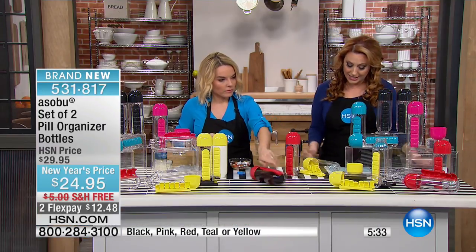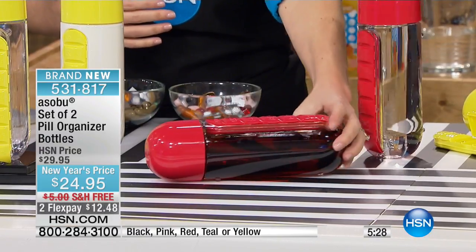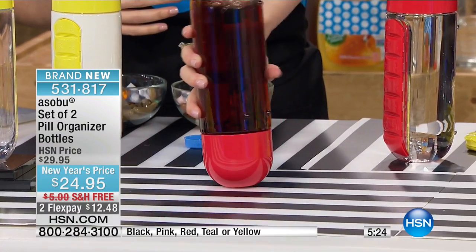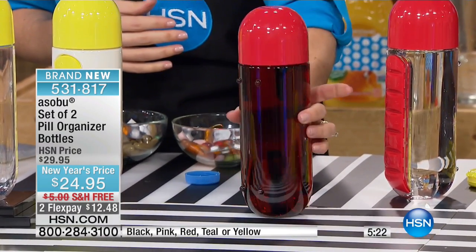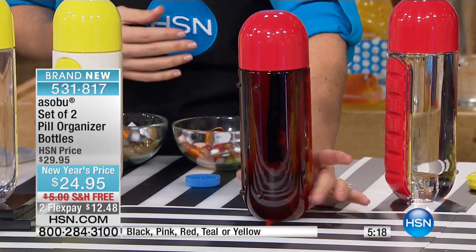I have supplements I take every single day and I do 'Did I take it or didn't I?' all the time. This design is really genius and this is the first time we've ever had this on air. It has seven compartments for every day of the week. Because of that silicone seal inside, this can be completely upside down and it is not going to leak. It's made with Triton plastic and it's BPA free.